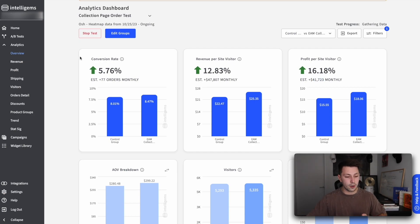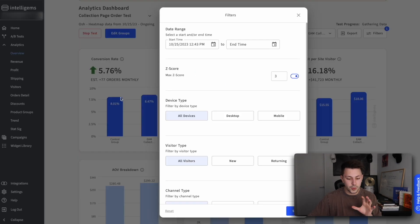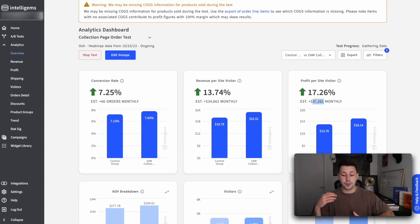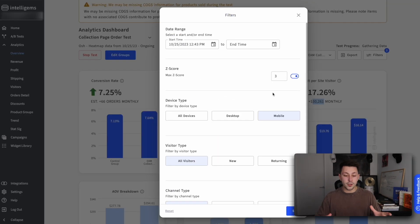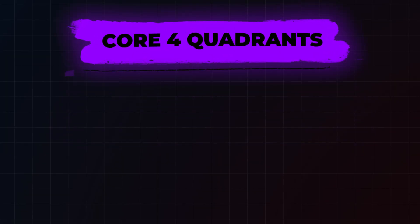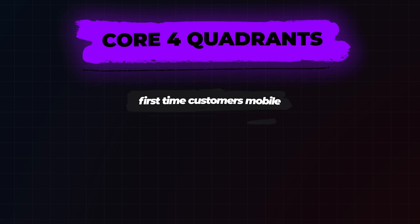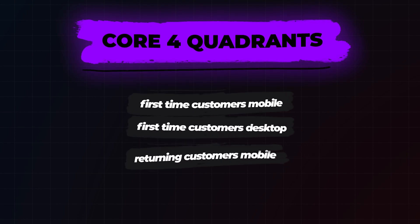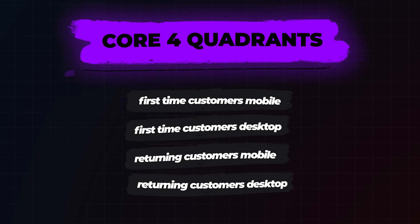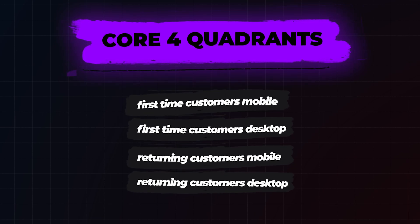You can also add filters here to look at desktop, which in this scenario is adding about $11,000 per month in profit, versus mobile, which is adding about $30,000 per month in profit. You can use these filters to basically create whatever kind of data that you want to look at. And for all of my CRO nerds, if you're looking at the core four quadrants — which is first-time customers mobile, first-time customers desktop, returning customers mobile, and returning customers desktop — you can start to make optimizations and execute tests based on whatever devices and types of customers are actually converting.